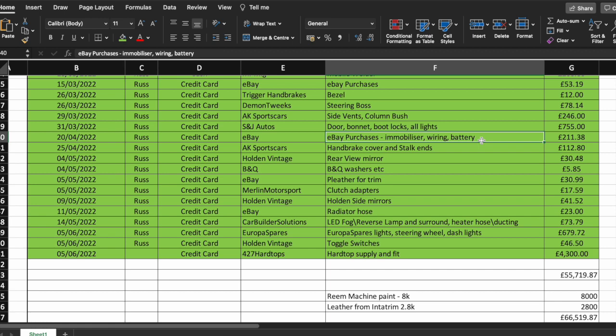Back to eBay — immobilizer, wiring, battery, and other things you don't know the lengths you need until you get to that point. Back to AK Sports Cars — we decided to get the handbrake cover handle and the nicer stalk ends to replace the chunky plastic BMW stalk ends — another £112 plus postage. Rear view mirror £30 from Holden, who have a good website with more vintage-looking parts.